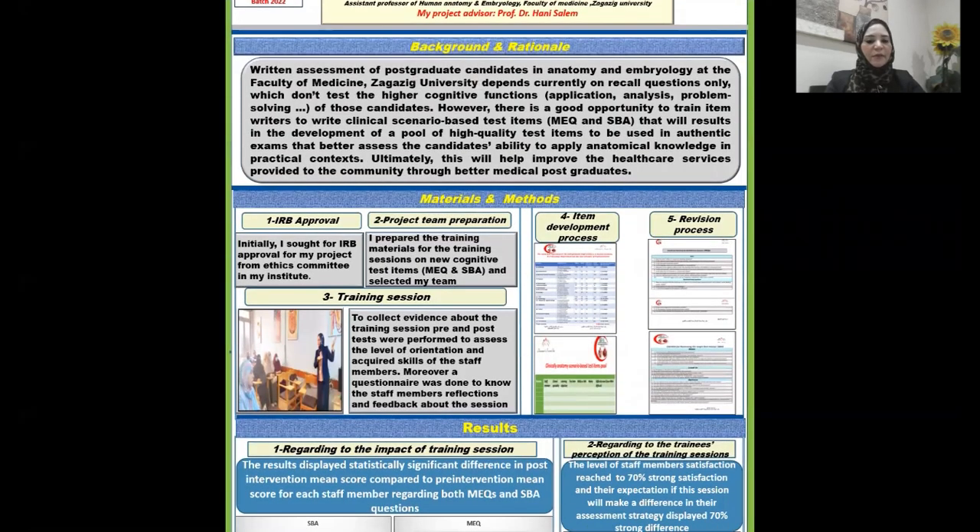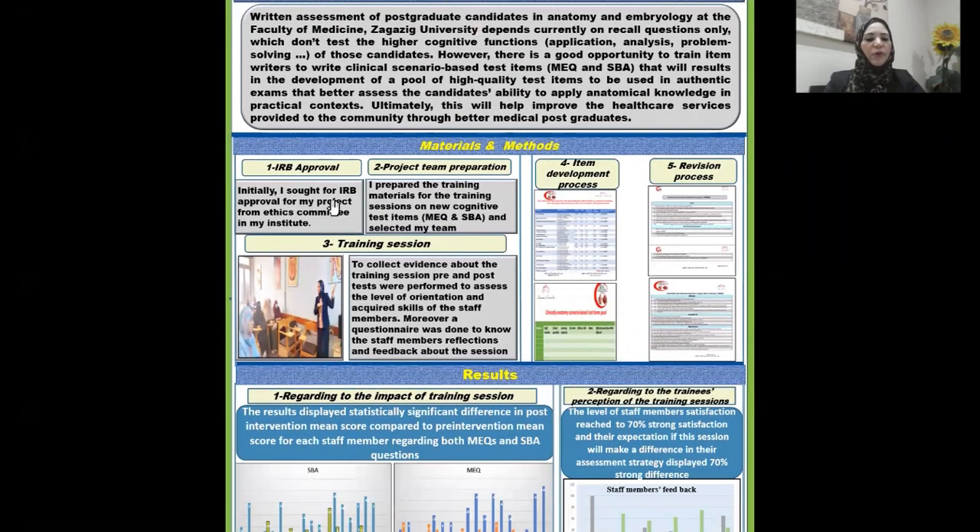Regarding the materials and methods: initially, I sought IRB approval for my project from the ethics committee at my institute. After that, I prepared the training materials for the training sessions on new cognitive test items — modified essay questions and single best answer — and selected my project team from the staff members involved in teaching the Human Anatomy and Embryology postgraduate curriculum.